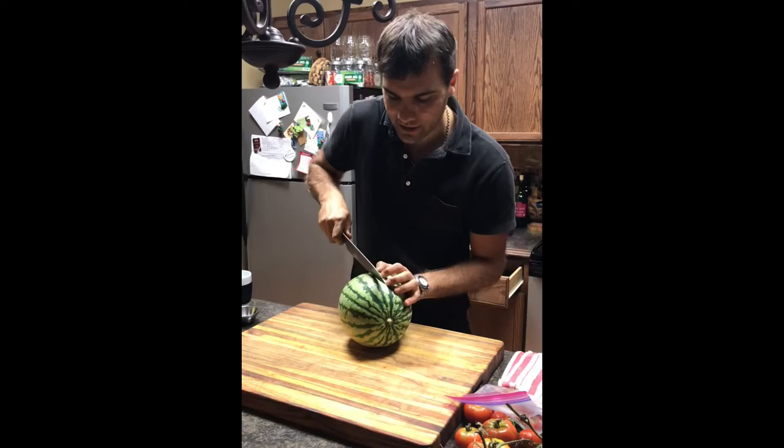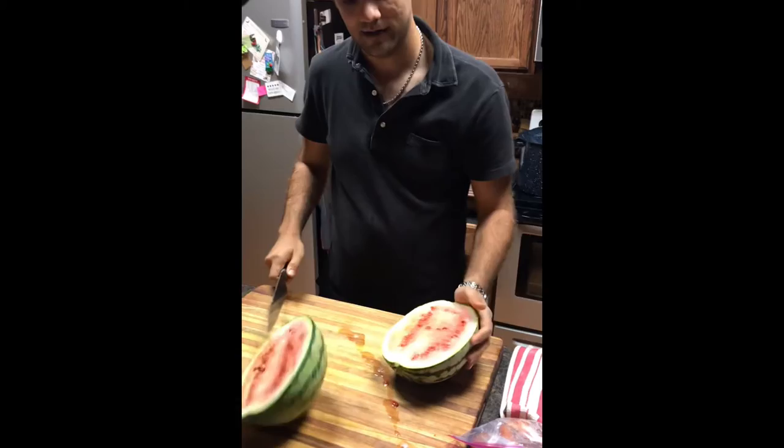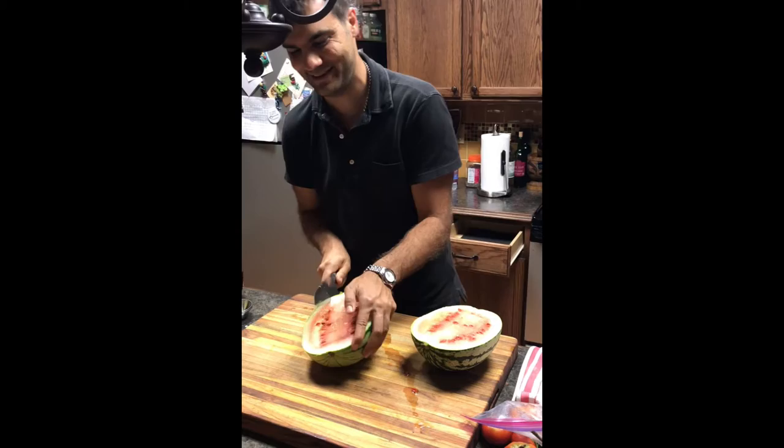Hopefully it's right. Hopefully that's what it's supposed to look like. It's not as red as I want it, but it smells like a watermelon though.